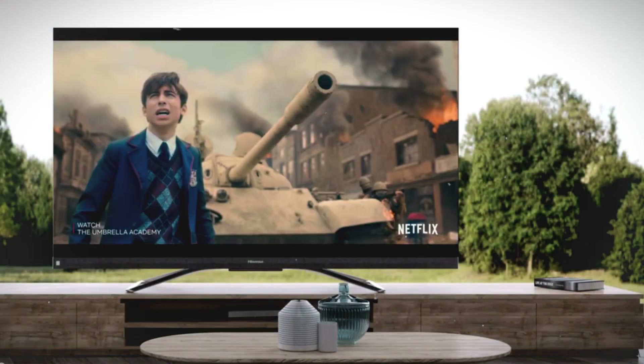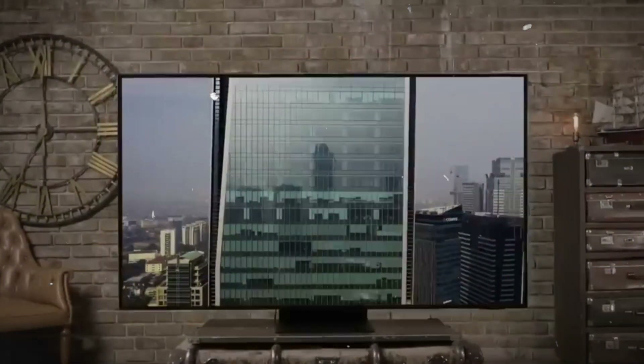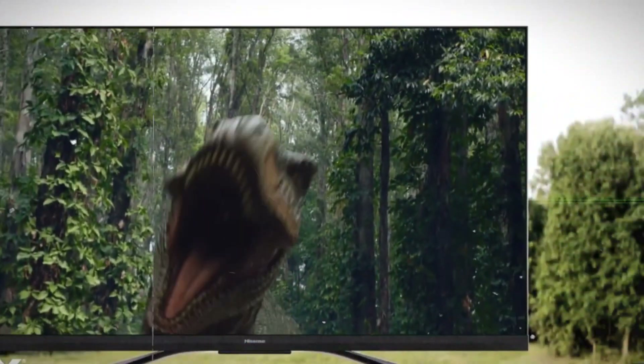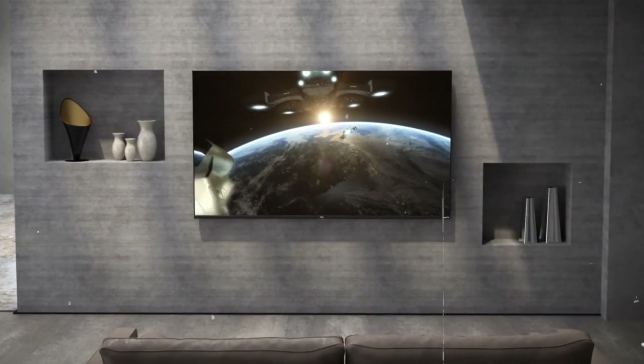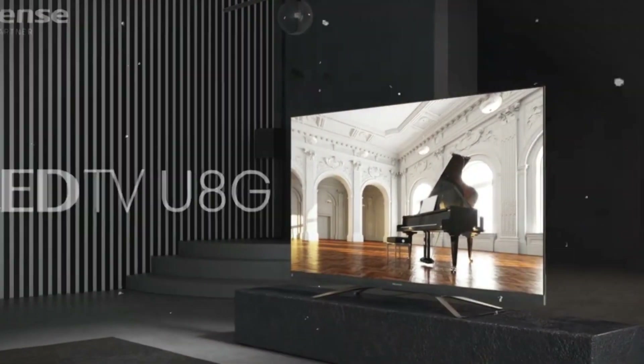Beyond visual quality, the Hisense offers several positive points, including sleek styling — especially the stand — and some drawbacks, such as running Android TV instead of the newer Google TV. However, if you have a very bright room or want that extra punch when watching HDR content, these are the key reasons to consider this TV. Although the TCL and Sony offer better visual quality overall, the U8G is still a good performer on its own.